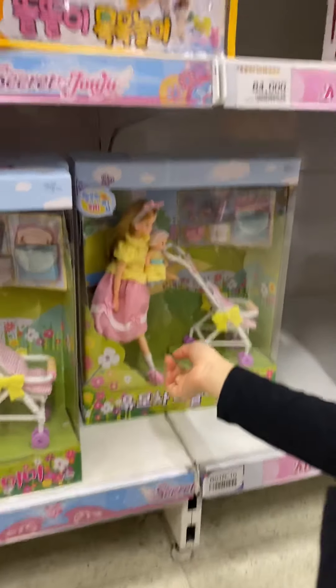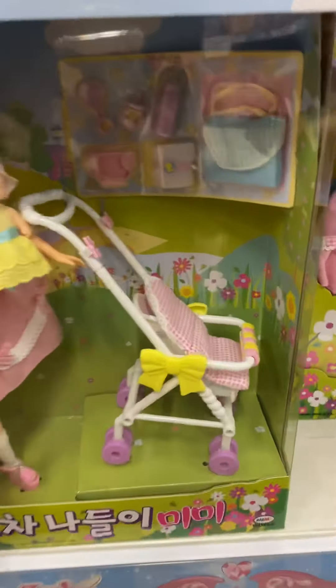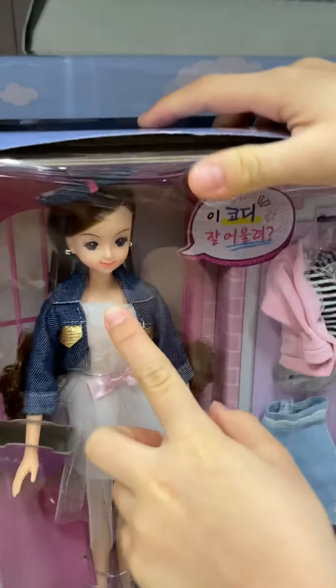Next, this is Mimi and the baby. Yes, this is so cute. You can check the Mimi's face - it's really beautiful, look! She did some makeup. This one too, I like her face. Her face is beautiful.